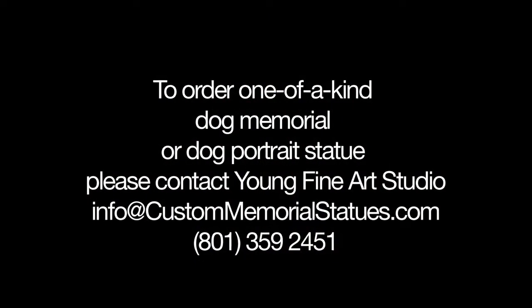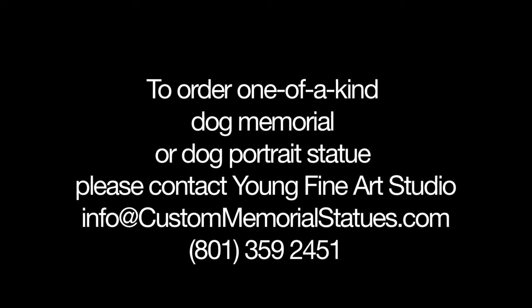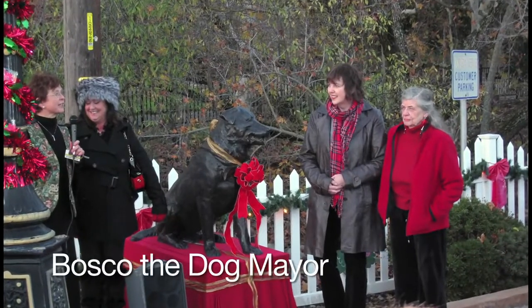To order your one-of-a-kind dog memorial or dog portrait statue, please contact Young Fine Arts Studio. Info at custommemorialstatues.com. 801-359-2451.